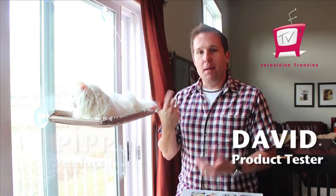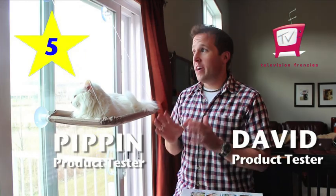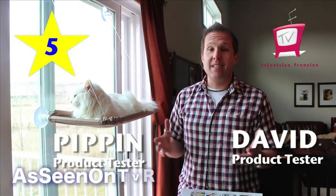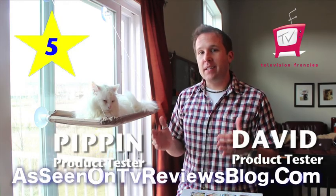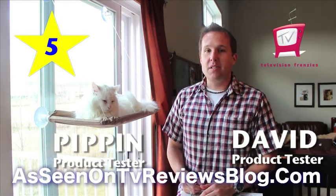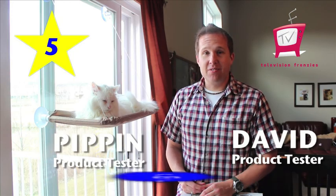I'm David of Television Frenzies. With me is Pippin, my cat. And I'm going to give this a 5 out of 5 stars. I think it's really very, very well made. I was actually very surprised at the construction of this. The material is great. I think it's a great product. And for those of you that would love to use this, I would highly recommend picking up this product. Thanks for checking this out. Over and out.